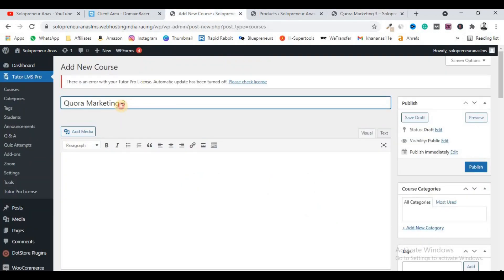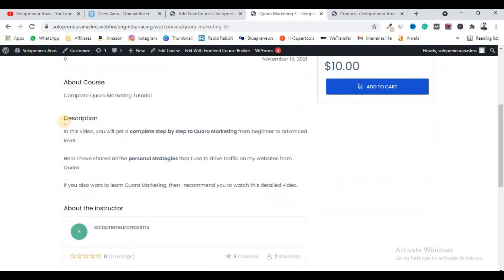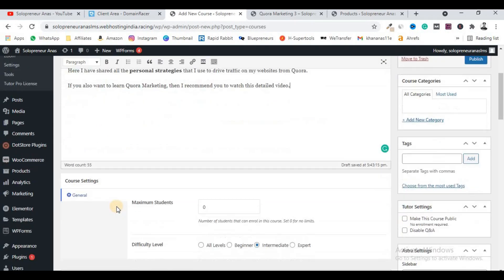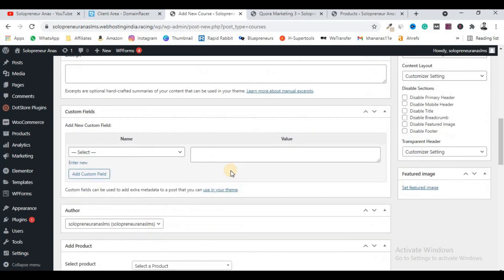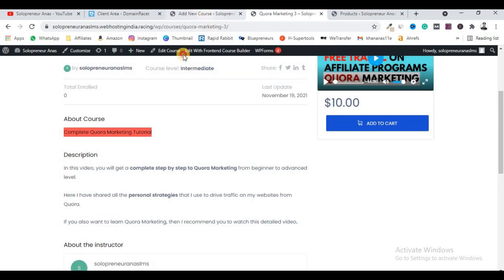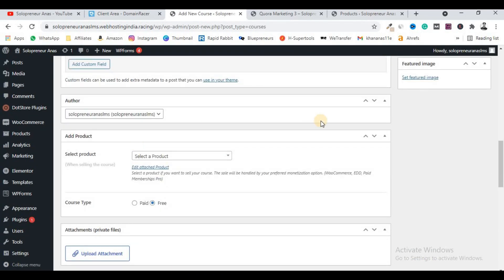Let me use an existing course name as an example — 'Quora Marketing 4.' Paste the description. Leave default settings for maximum students. You can set a difficulty level, such as Beginner, if you want. You can add an excerpt like 'Complete Quora Marketing Tutorial.' Some more options are available where you can customize the course according to your needs, and you also need to select a linked product.